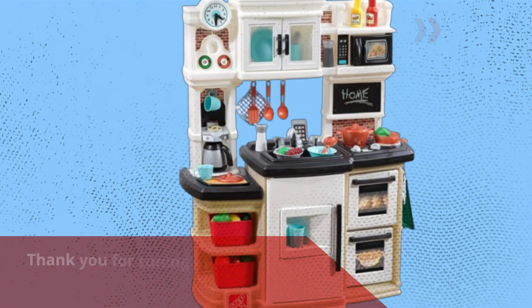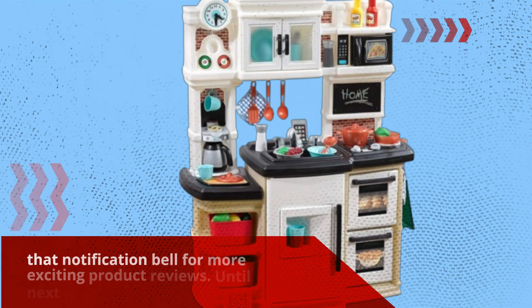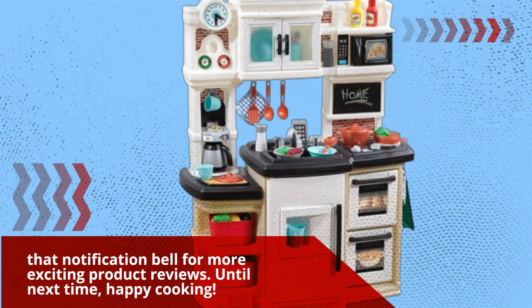Thank you for tuning in to Product Critique. Don't forget to like, subscribe, and click that notification bell for more exciting product reviews. Until next time, happy cooking!